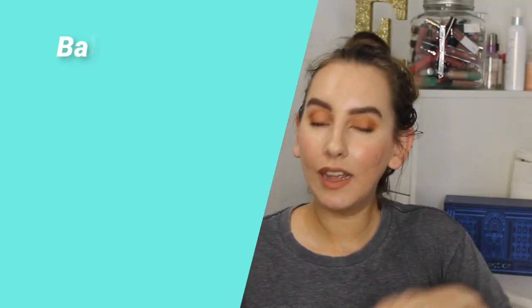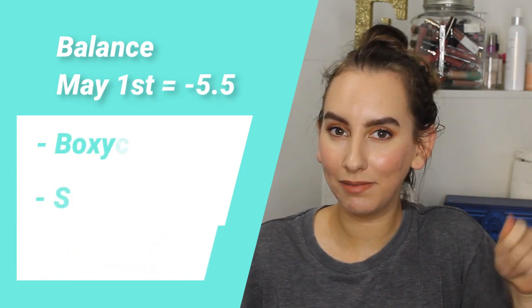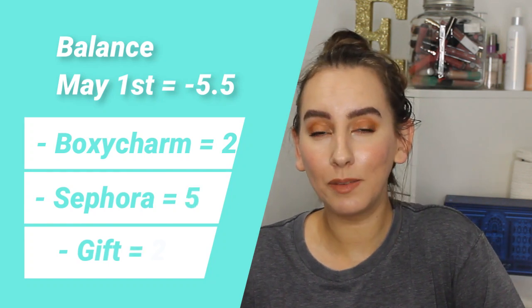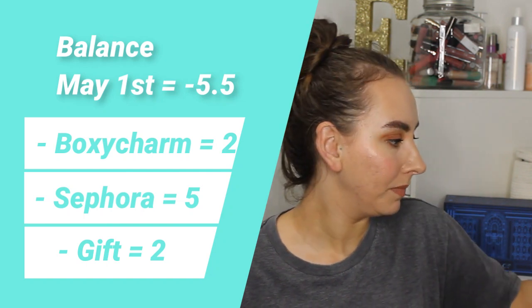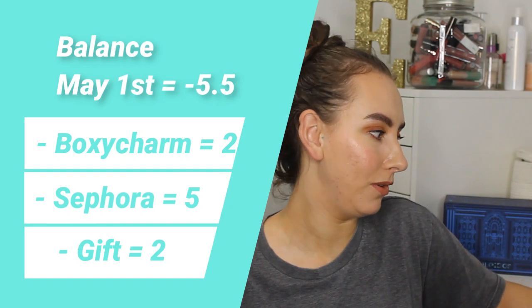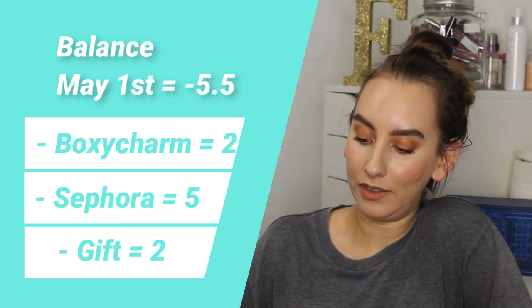And then lastly, it was my husband and I's 10-year dating anniversary, which was really special to us, but yet again another anniversary in lockdown. So he didn't get to do anything, but he did make a Sephora order that I'm so pleased with. So there's another two points gone.